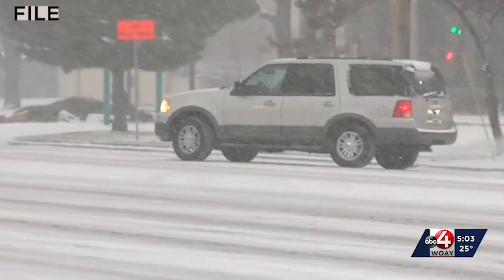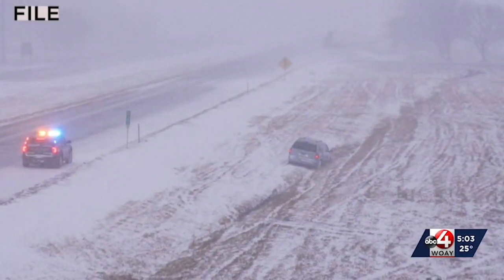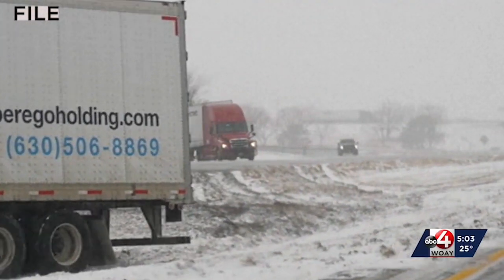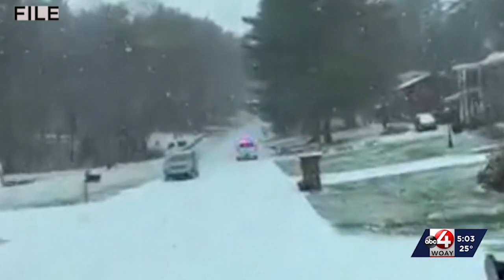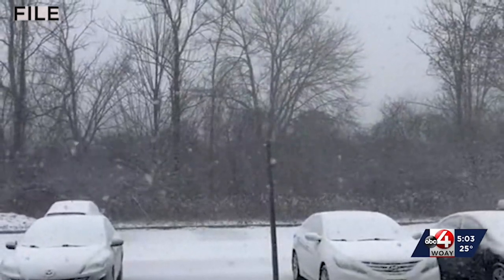According to AAA's Lori Weaver Hawkins, make sure you get that momentum going on the flat part of the road before you get to a hill, because she says it's difficult to accelerate when you're already partway up the hill when we have road conditions like this. Then you can lay off that accelerator and not end up skidding.